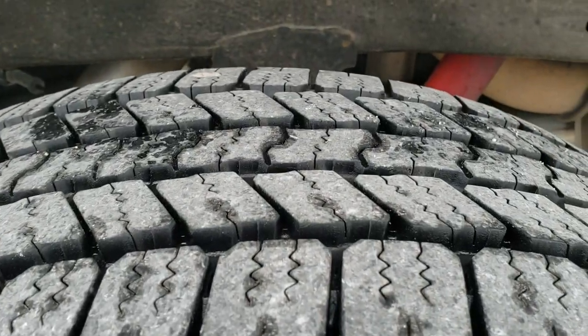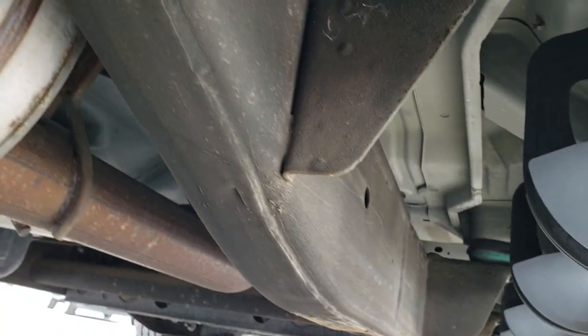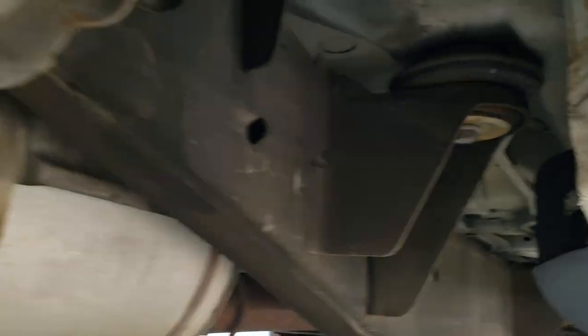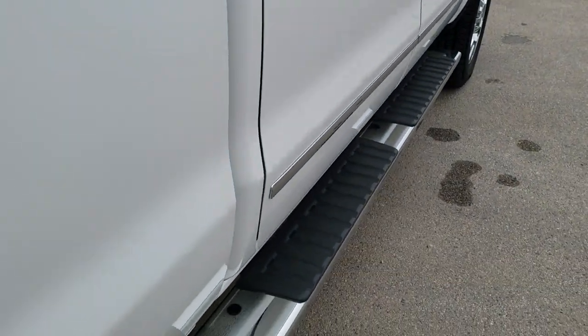The back rim is in excellent shape. Back tires have just as much tread as the front tires. The frame and underbody on this truck is in great shape for being a 2015 — very little to almost no corrosion. Lower rockers all look really good; I didn't see any corrosion on them. And it has all the remaining factory exhaust. Those step bars are in really nice shape as well.